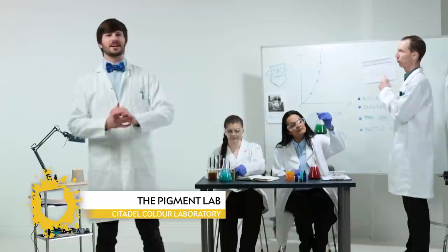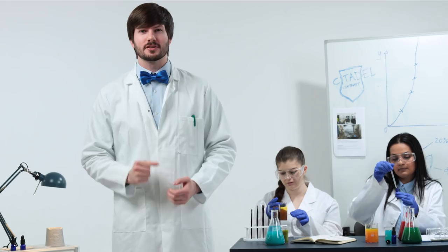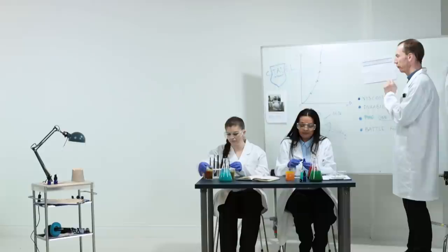Here at our laboratory we investigate every aspect of paint, from researching pigments to analysing chemical elements, and now our latest breakthrough will help you paint your models faster, easier and better. Follow me.